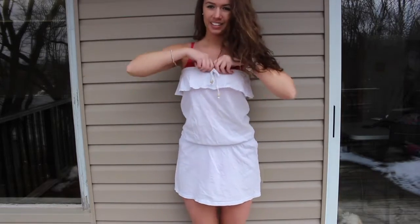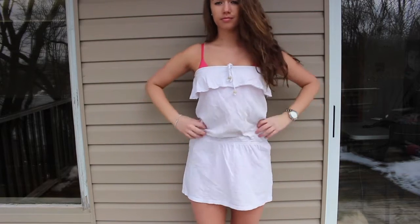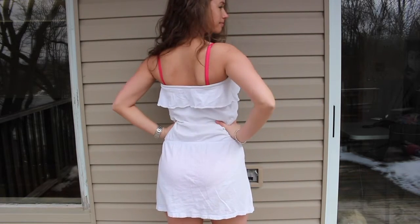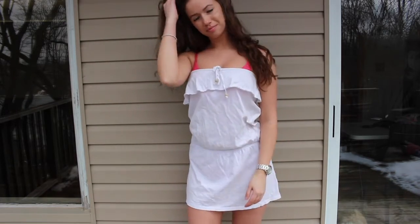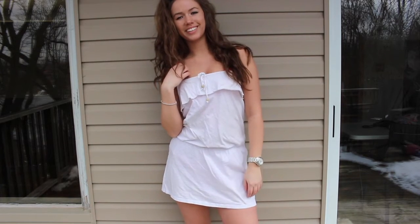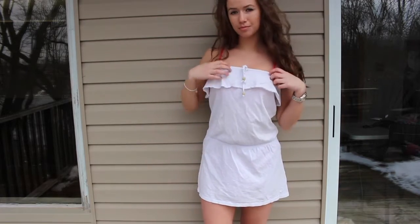I've seen this style at American Eagle, Winners, Marshalls, and Old Navy. It's a tube dress that comes in at the waist, so it's flattering — it actually gives you some dimension rather than just hanging flat. It's a t-shirt material so you don't have to worry if it gets wet.